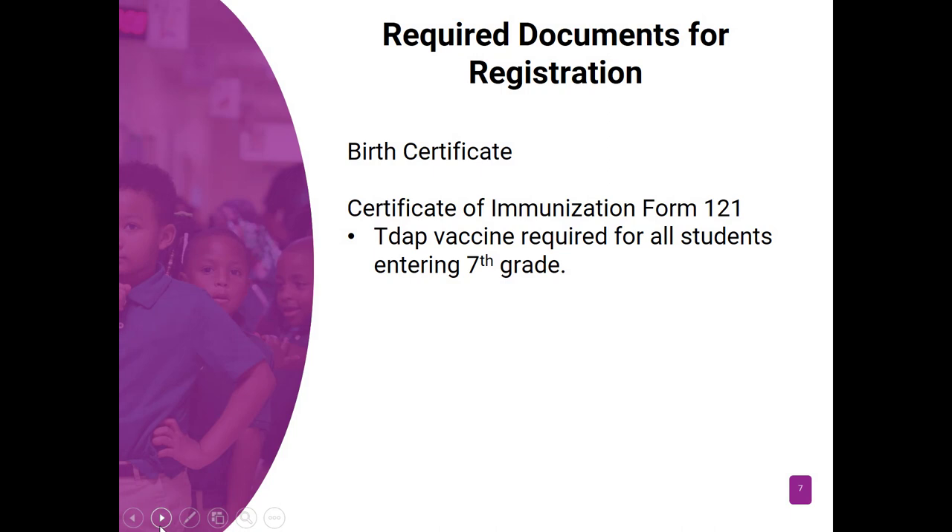Other required documentation for registration is a birth certificate. If your child is returning to Holmes County, they should already have a birth certificate on file. However, we have discovered over the past several years that some students are missing a birth certificate in their cumulative folder. So this year, when parents come to the school to get access to the registration form, school personnel will check your child's cumulative folder to make sure that they have a birth certificate on file.